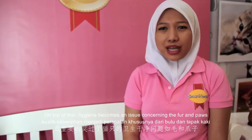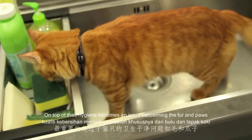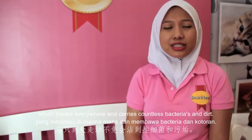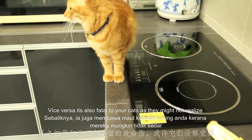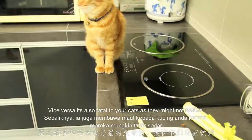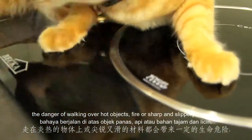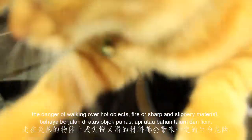On top of that, hygiene becomes an issue concerning the fur and paws, which travel everywhere that carries countless bacteria and dirt. Vice versa, it's also fatal to your CAT as they might not realize the danger walking over hot objects, fire, or sharp and slippery material.